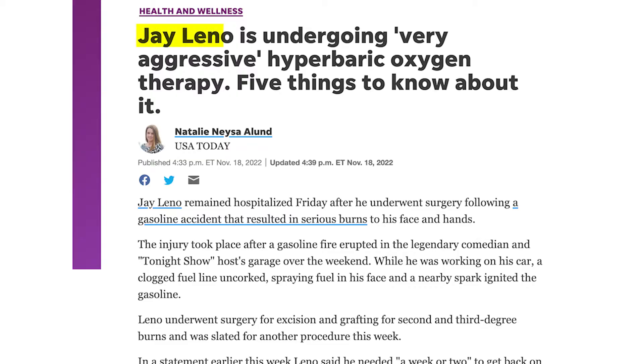Hyperbaric made headlines this week because there was somebody well-known who did experience some burns and is using hyperbaric as an attempt to treat. I wanted to bring this up to the forefront because I know that people are going to wonder why is he going in there and what does hyperbaric do? Dr. Jason Sonners here. Today we're going to talk about hyperbaric oxygen as it relates to burns.